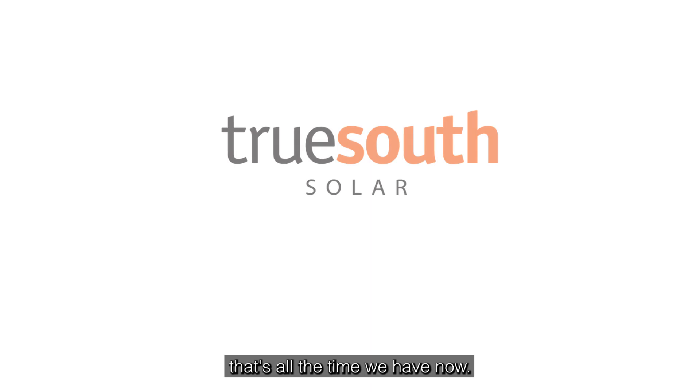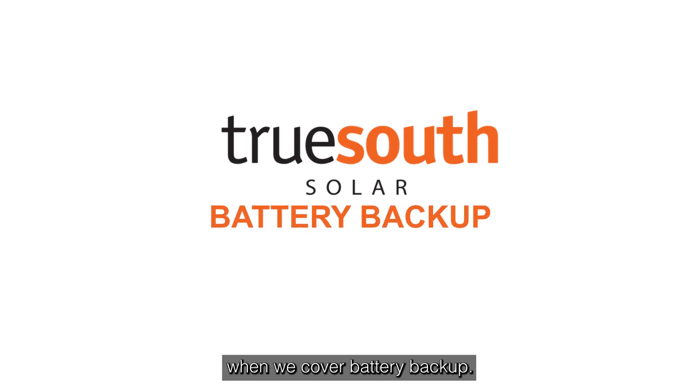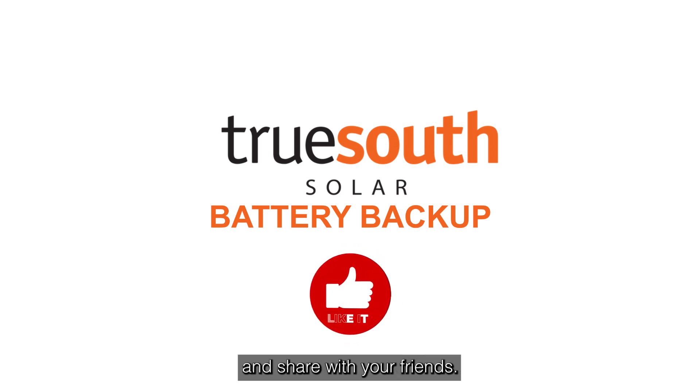Well folks, that's all the time we have now, but we'll talk to you next time when we cover battery backup. Before you go, please hit the like button and share with your friends. Thank you.